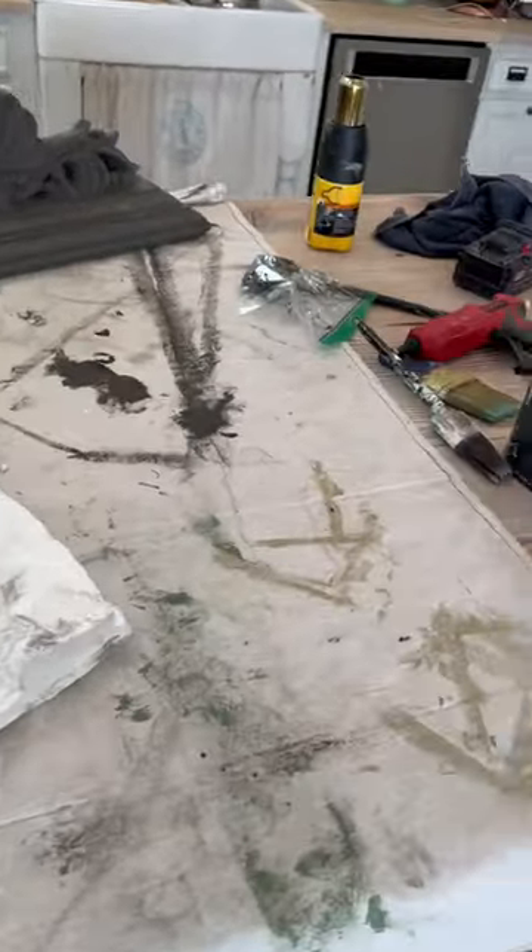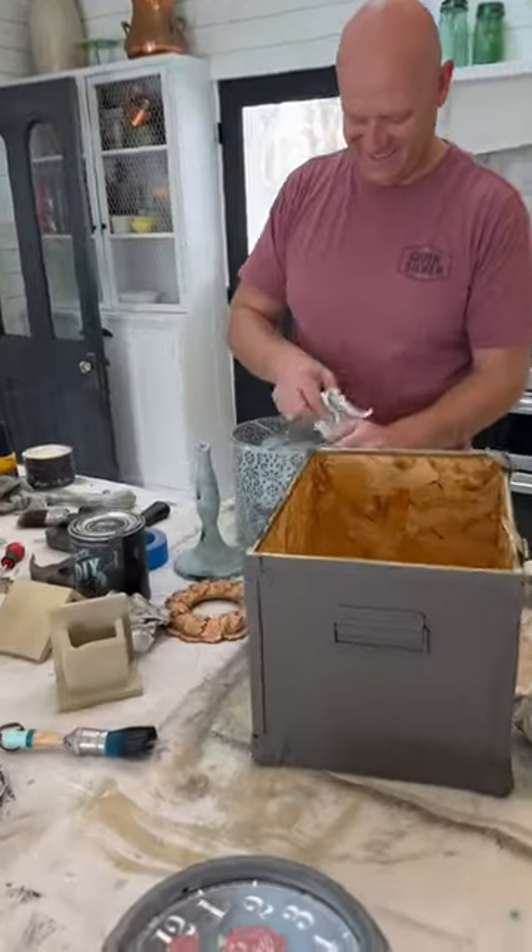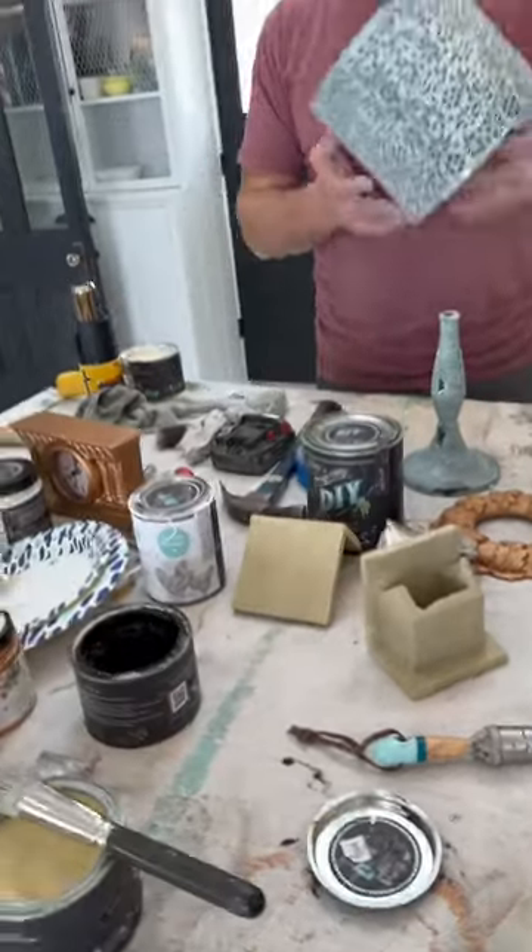If you have some thrift flips and you want to blow up your house just like this, visit jamierayvintage.com for the paint and products you see here today.